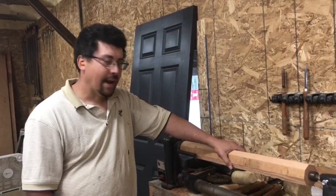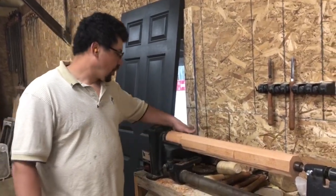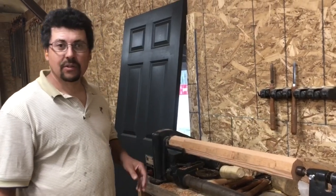Today I have a prime piece of red fir. We're going to throw it on the lathe. Stay tuned to see what it turns into.